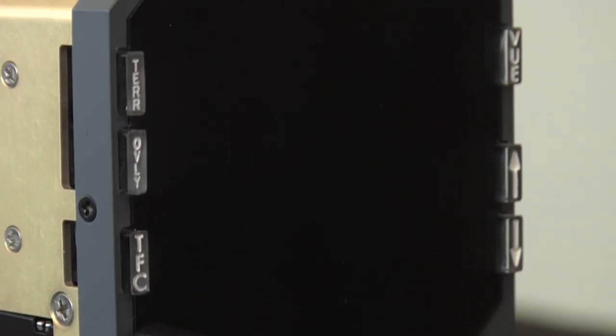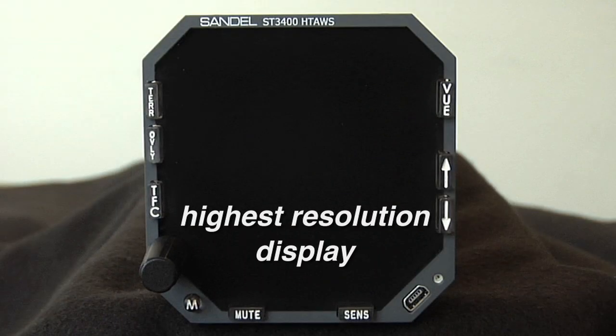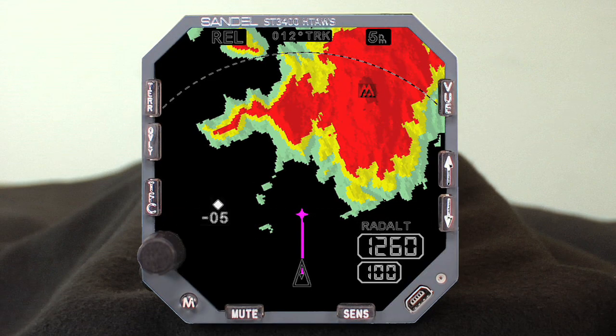Taking advantage of Sandell's experience in display technology, the Heli-TAWS uses a high-resolution LED backlit display which has a full 180-degree cross-cockpit viewing angle. An NVIS compatible version of the Heli-TAWS is also available.